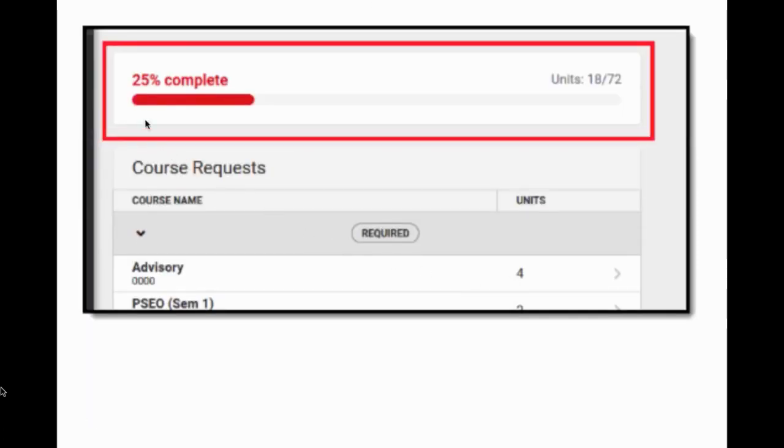As you put in courses for your requests, it'll give you a little bar showing how complete you are out of 100%. Once you get up to 100%, it'll be nice and green and you're good to go. If it's really low, it'll be red; if it's in the middle, it'll be yellow. If it's green, you're good to go — it's your stoplight for success, so make sure it's green.